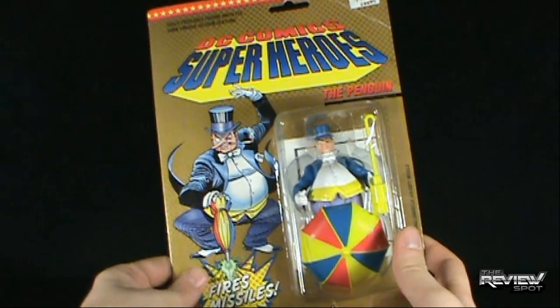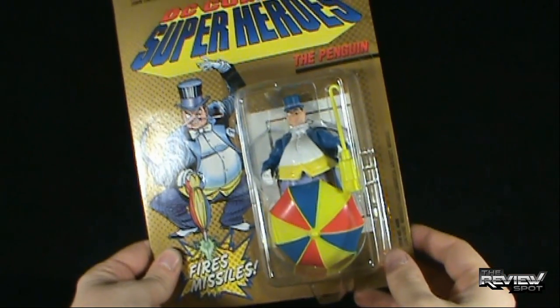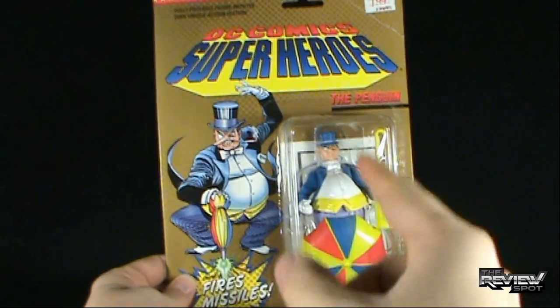I almost feel like I'm getting a limited edition figure when it's got a gold background. What we're going to do in this Retro Spot is get this opened up. When we come back, we're going to get a better look at this guy right here, the Penguin. Certainly stay tuned, guys — more retroness is on the way. Don't go anywhere.